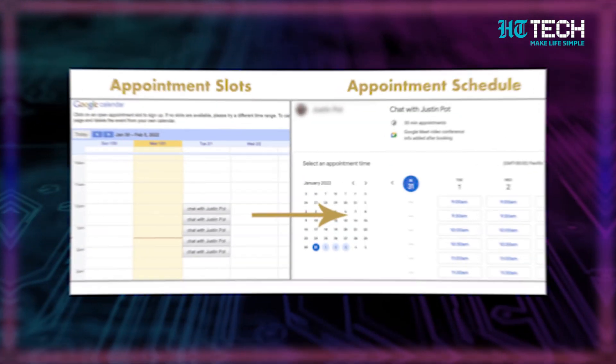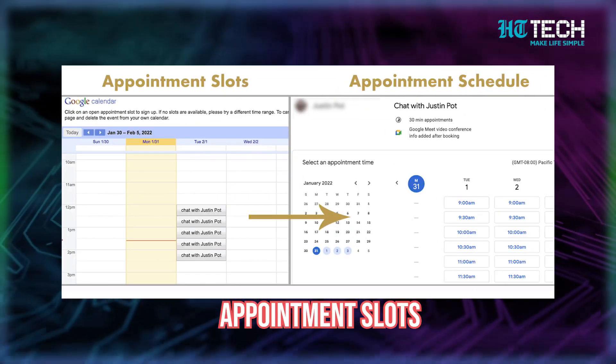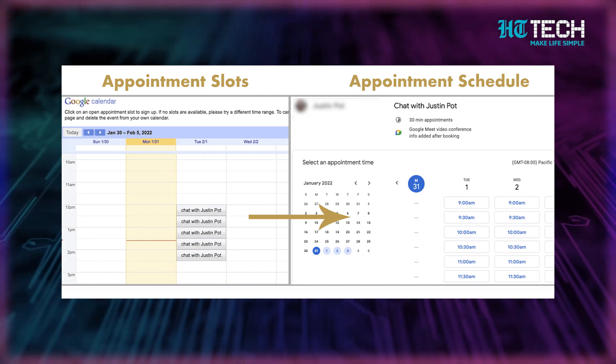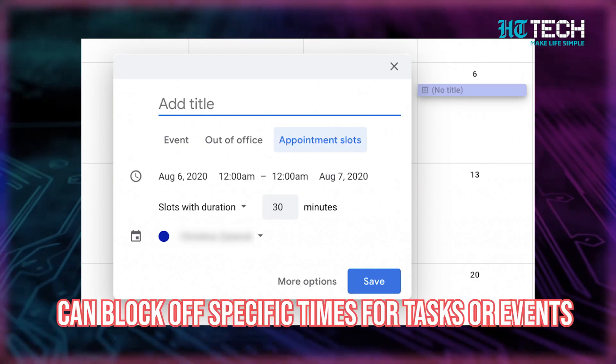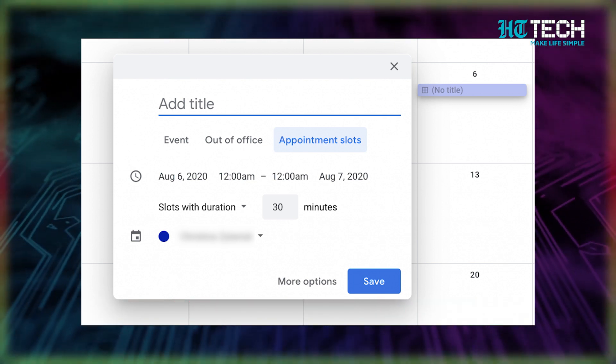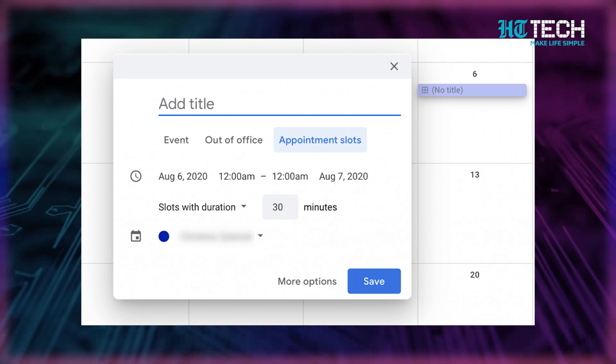Hack number four: use appointment slots. Do you ever feel like your schedule is getting out of hand? Sometimes it can be tough to make time for everything that needs to get done. Thankfully, Google Calendar has a nifty feature called appointment slots that can help you schedule your time more efficiently. With appointment slots, you can block off specific times for tasks or events so that others cannot book appointments with you during those times. This is especially useful if you have a work or school account.